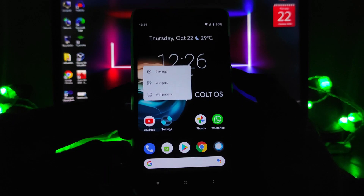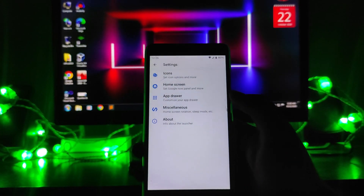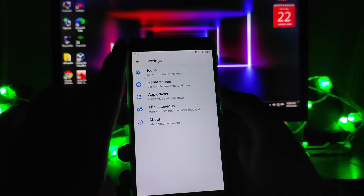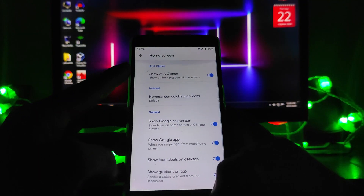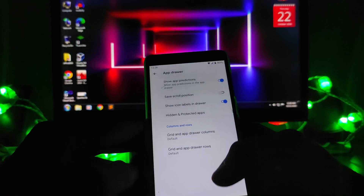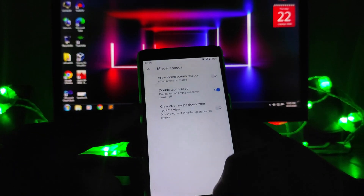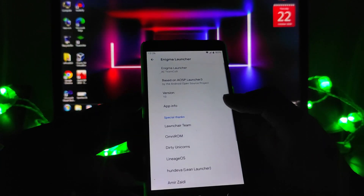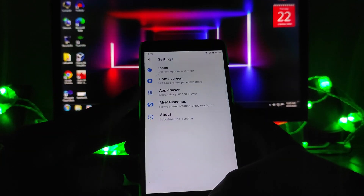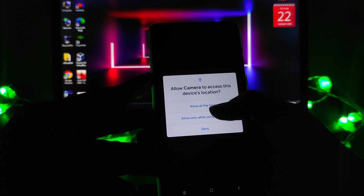Long-pressing on the home screen gives you customization options — you can change the icon pack, set 'At a Glance,' customize the home screen and app drawer. You also get double tap to sleep. This is the Enigma launcher available on this ROM.